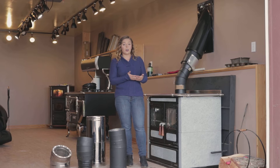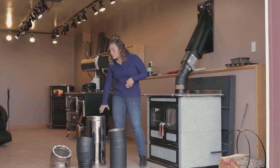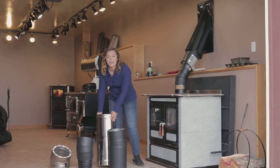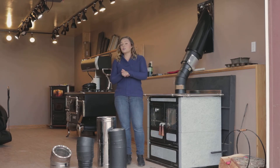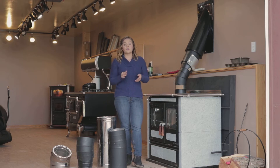I want to talk a little bit about how these pipes are safety rated. Right here on our Class A, this is the Ventus brand of chimney. I particularly like this brand because the Ventus pipe is rated to Canadian standards. Canadians do have stricter standards on their testing for chimney pipe, so to pass the Canadian standard you must be able to pass one single 30-minute chimney fire.